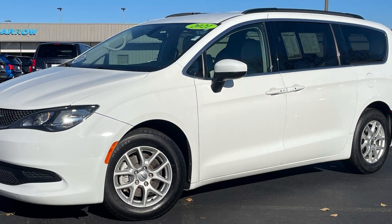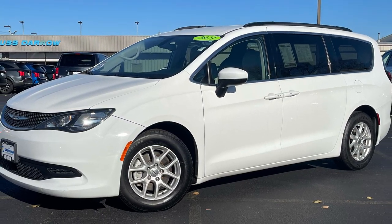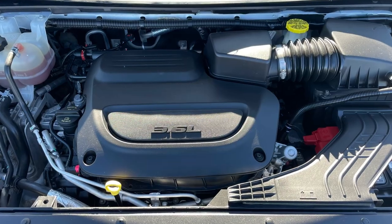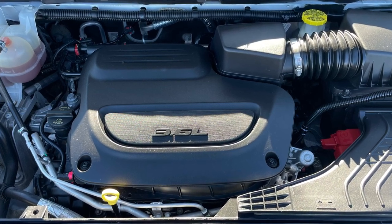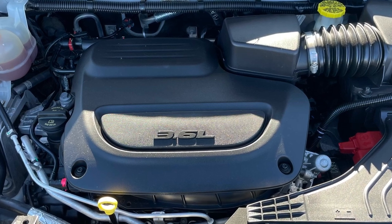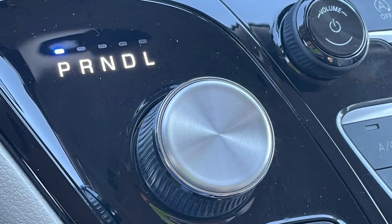Today's example is this 2021 Chrysler Voyager LXI painted in bright white clear coat. The Voyager is motivated by the same engine as its upper-level sibling, the Pacifica — a Pentastar 3.6-liter V6 producing a healthy 287 horsepower and 262 pound-feet of torque. That power is fed to the front wheels via a nine-speed transmission.